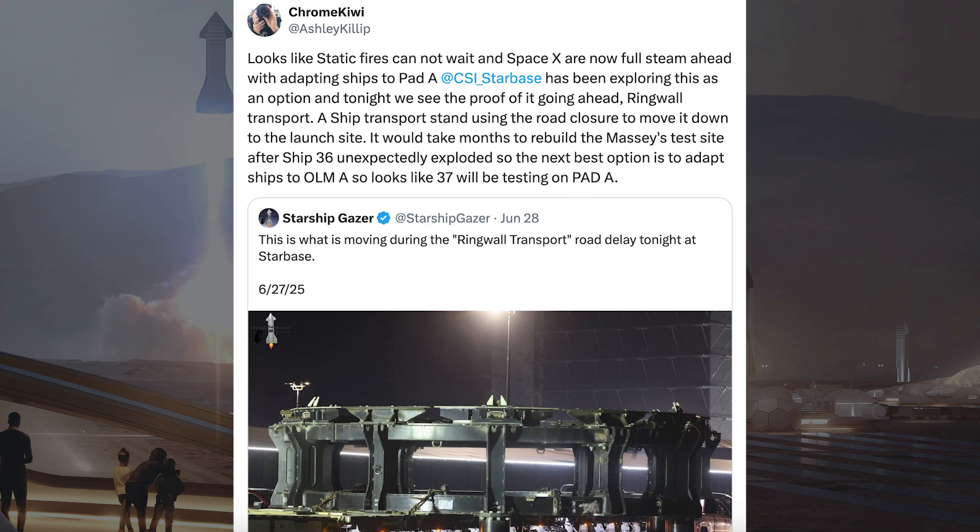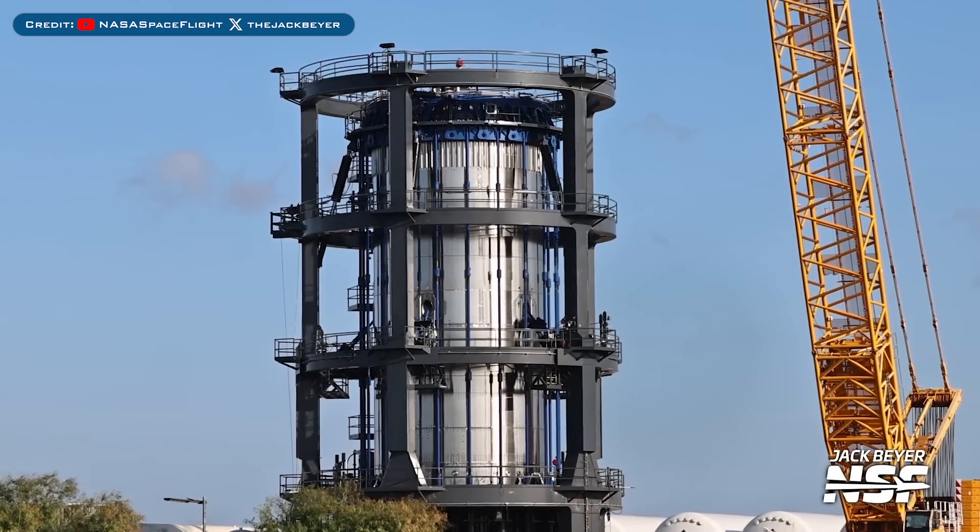There was some promising news posted about testing vehicles at Starbase after the Starship explosion. It looks like static fires cannot wait and SpaceX are now full steam ahead with adapting ships to Pad A. CSI Starbase has been exploring this as an option, and we see the proof of it going ahead — ring wall transport, a ship transport stand using the road closure to move it down to the launch site. It would take months to rebuild Massey's test site after Ship 36 unexpectedly exploded, so the next best option is to adapt ships to Orbital Launch Mount A — looks like Ship 37 will be testing on Pad A.